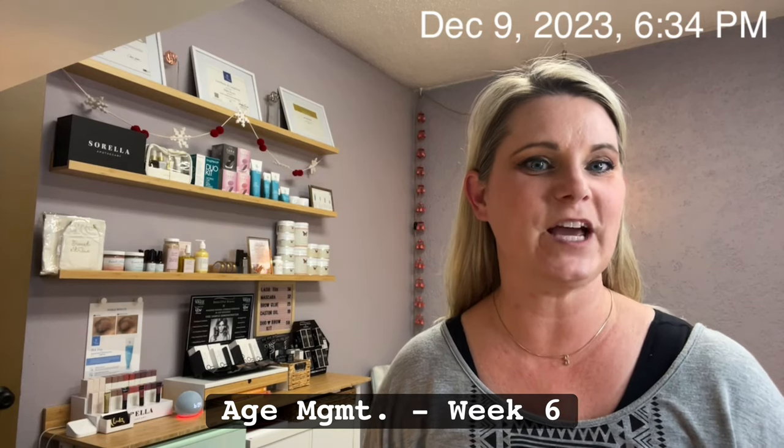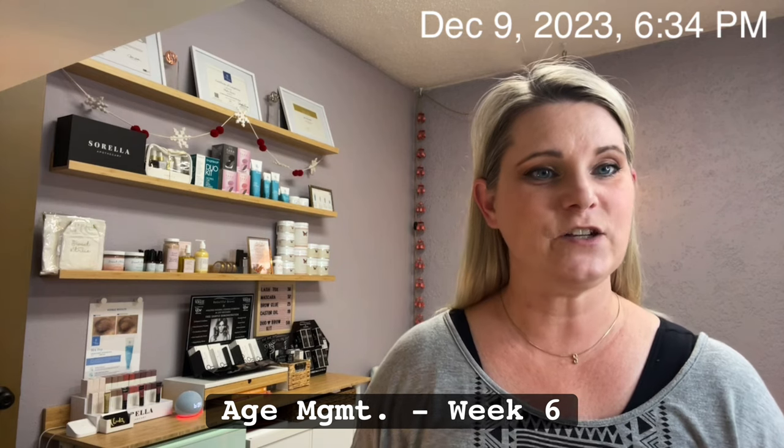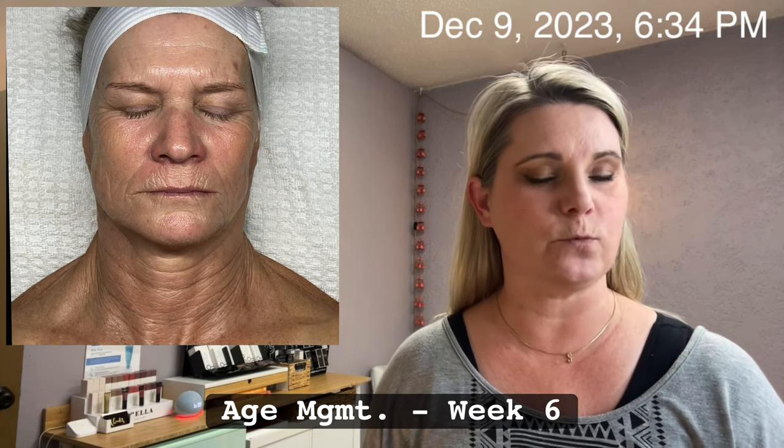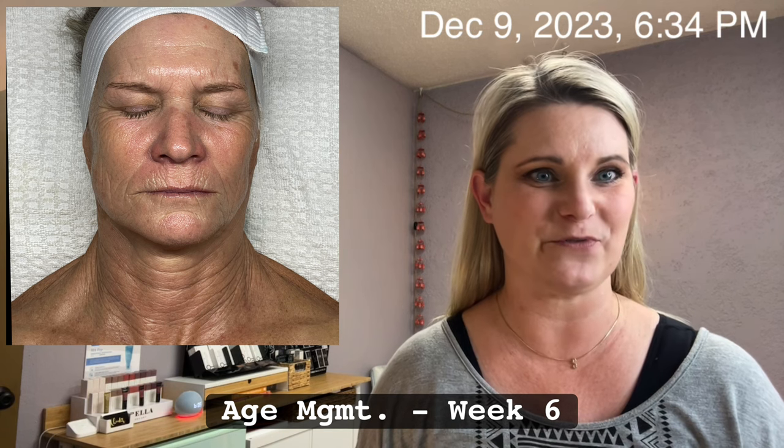Hey Skin Games, Skylar here with an update for my age management case study and we are in week 6. I increased exfoliation at home as well as the use of Lisa's QT Home Microcurrent device from 70 Wellness for a boost.